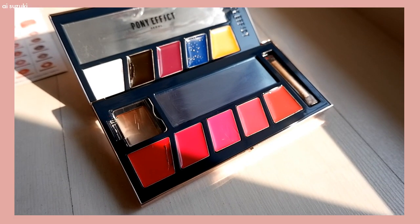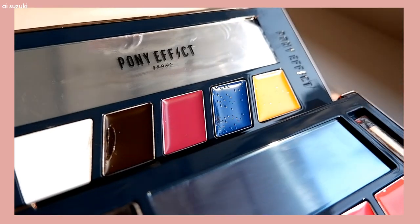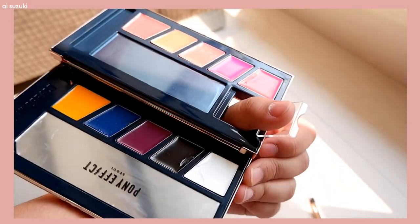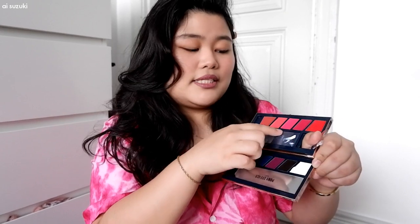It has 10 colors — 5 colors are for mixing and the other 5 are red tones. They also include a manual where you can see how to mix all the colors and how much of each color to use. It comes with a mixing brush — one side is for mixing and the other side is for applying the lipstick. There's also a finger loop and a mixing plate where you blend the colors.